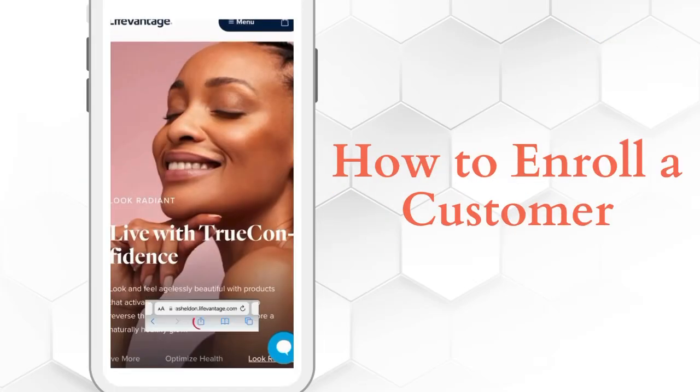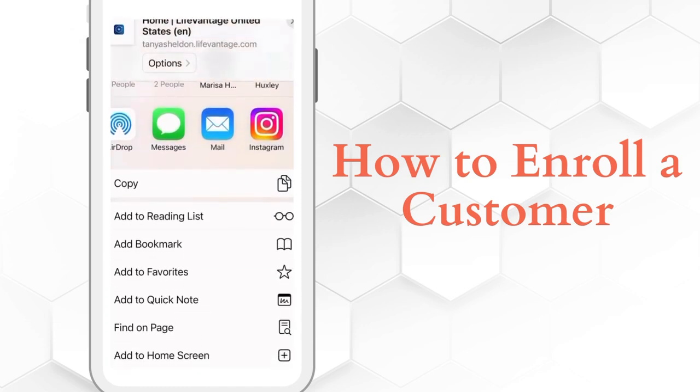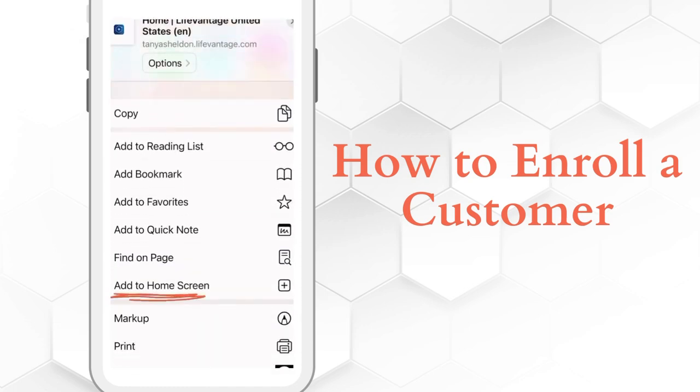Let's save your website to your phone. Bring up your website on your phone, and then at the bottom in the middle, under your URL, you're going to see a square with an arrow pointing up. Click on that and options will come up.